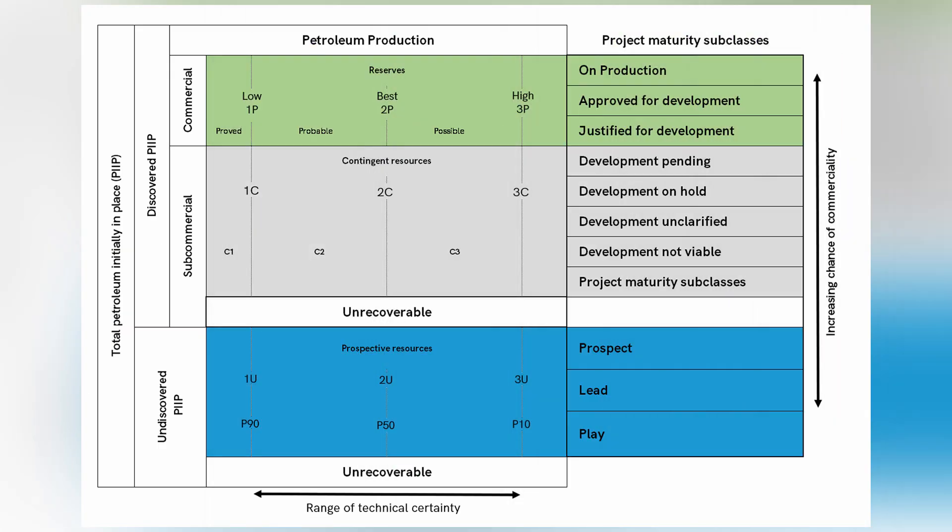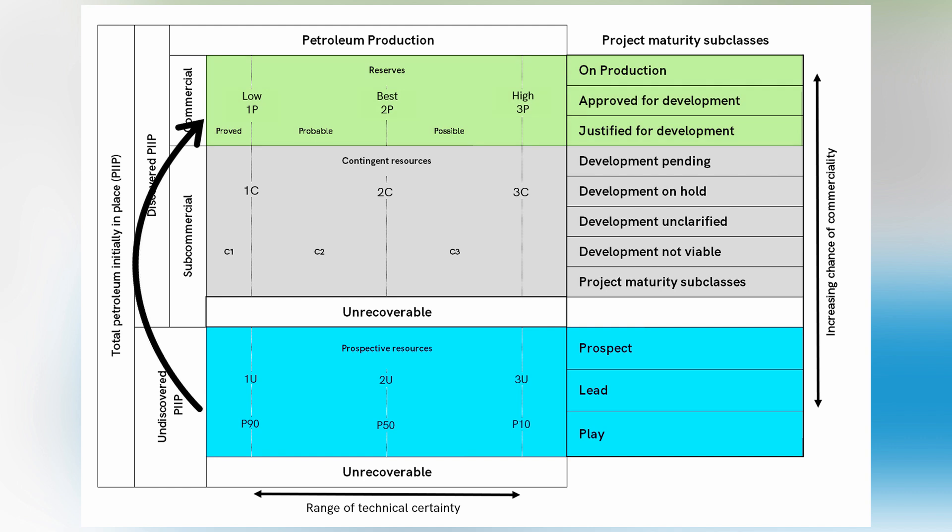If timing permits, the production test will be run and tested for up to 10 days. Both the MDT and the production test are vital in booking reserves at Project Peregrine.